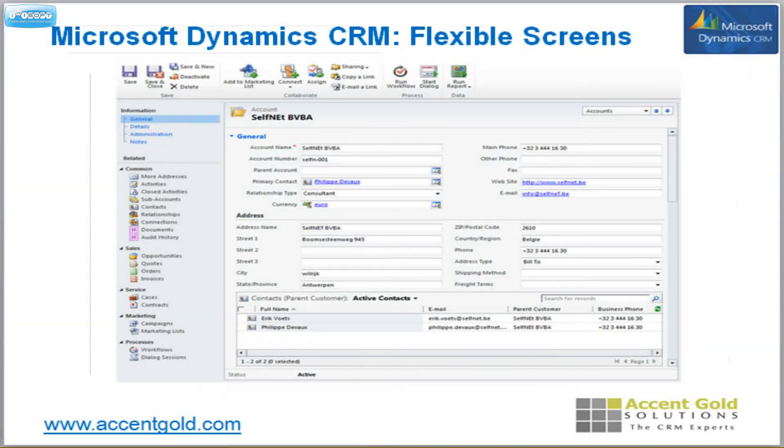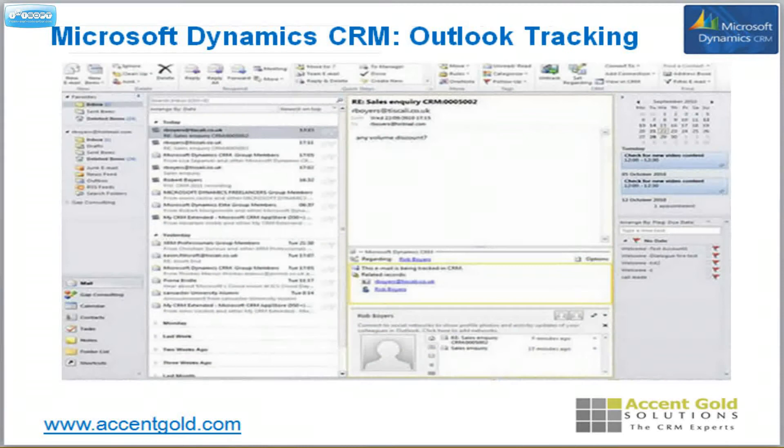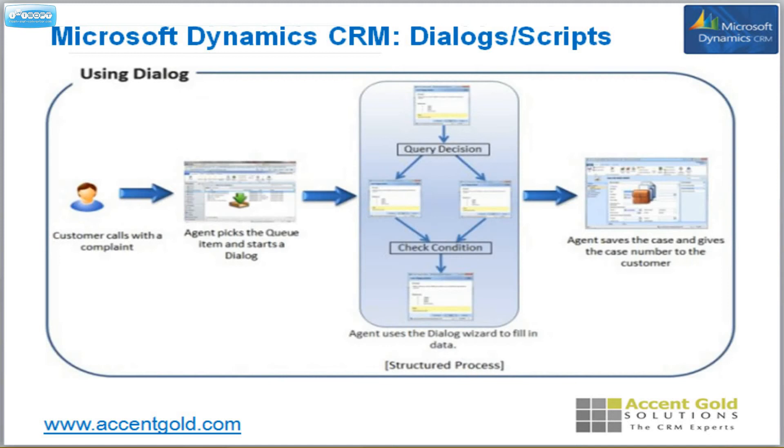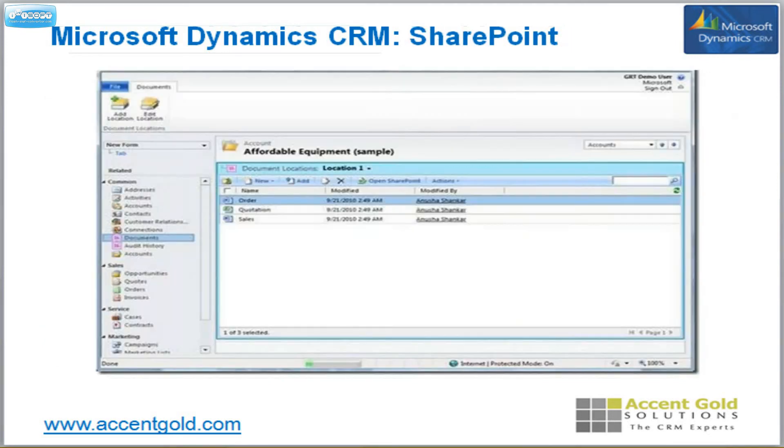You can have flexible screens, meaning multiple roles can have multiple screens. For Outlook tracking, just right-click an email or an activity and it will be tracked immediately in the system — not just that activity, but also the thread as well. Goals tracking lets you see not only where you're at, but where you're supposed to be, what your goal is, where you're headed, and where you will end up in comparison to your goal. If you have a call center and like scripts, Microsoft offers that out of the box.